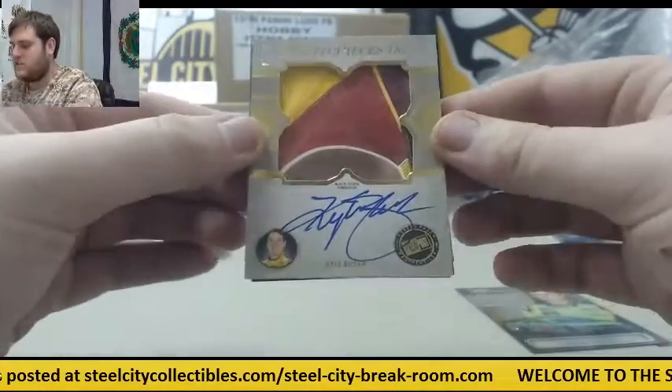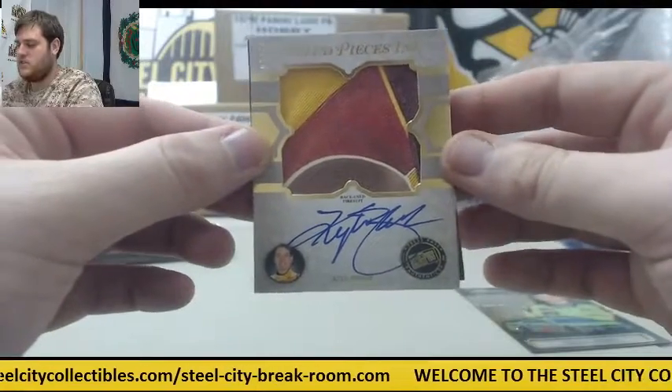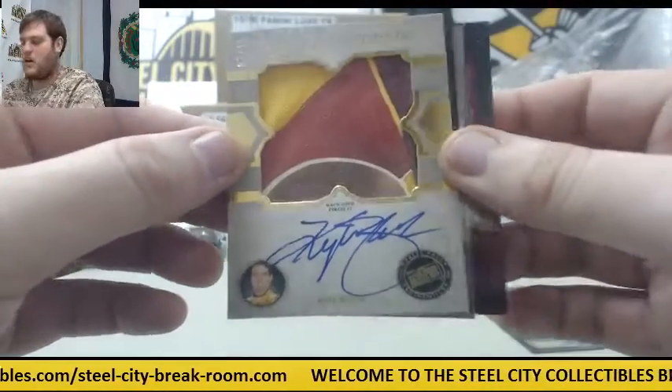7 to 10 — race-use fire suit auto, Kyle Busch. 7 to 10, race-use fire suit auto, Kyle Busch.